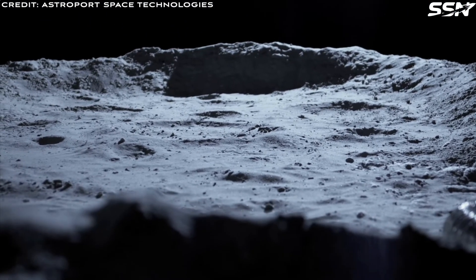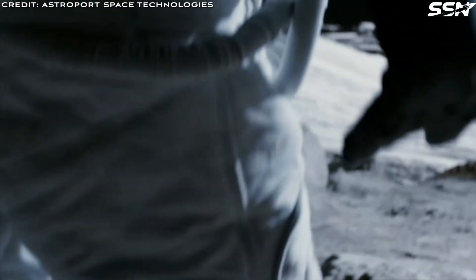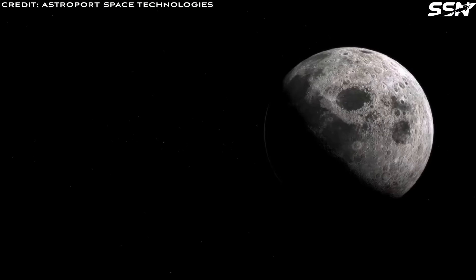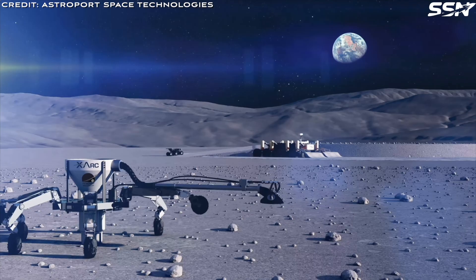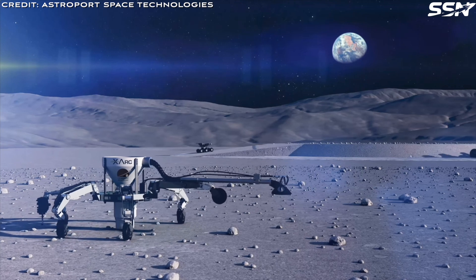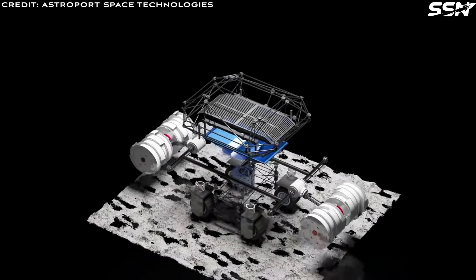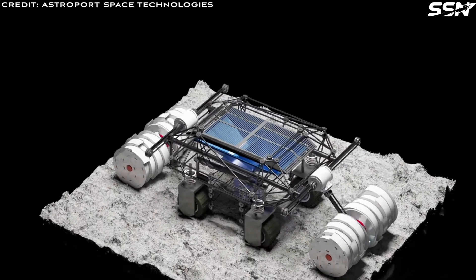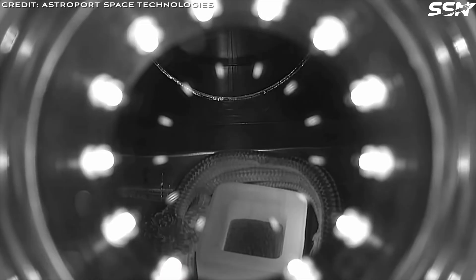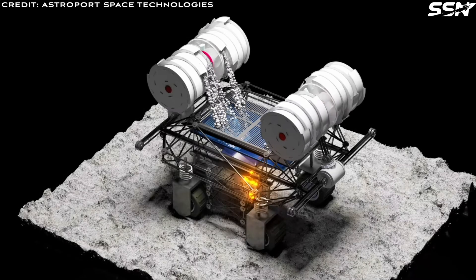Astroport plans to operate autonomous robotic vehicles to construct lunar launch and landing pads, referred to as LLPs. These robots collect lunar soil and melt it to create robust lunar bricks. The bricks form large circular pads supporting safe spacecraft operations. This approach aligns perfectly with NASA's Artemis program, which aims to return humans to the Moon sustainably before going to Mars. By embracing in-situ resource utilization, or ISRU for short, Astroport builds infrastructure using local materials, minimizing the need for costly cargo missions from Earth.